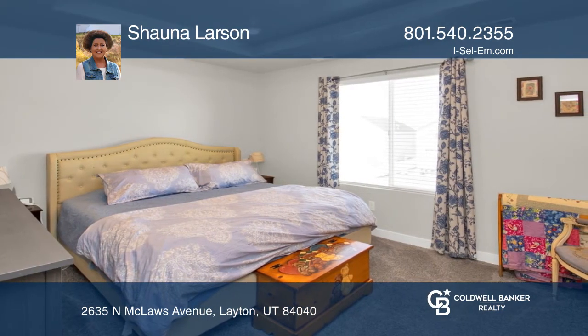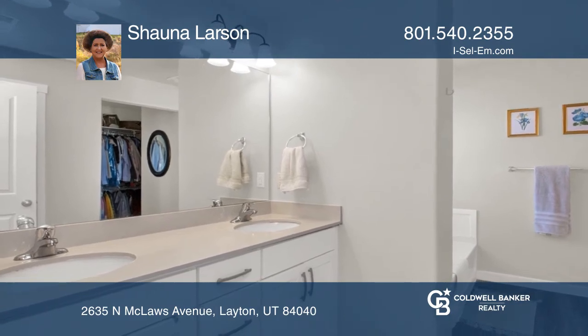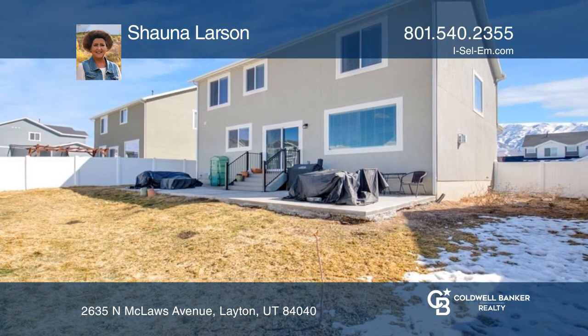The yard is fully fenced with a sprinkler system. Enjoy great mountain views while being conveniently located to shopping and schools.